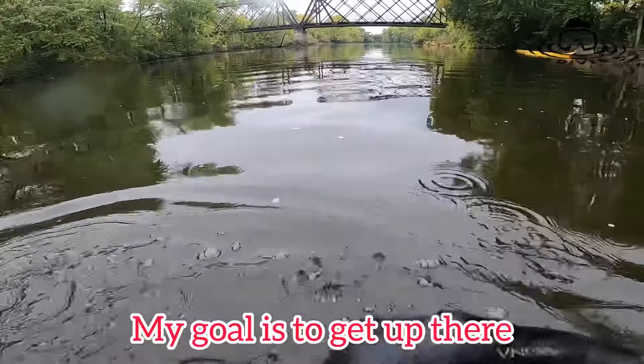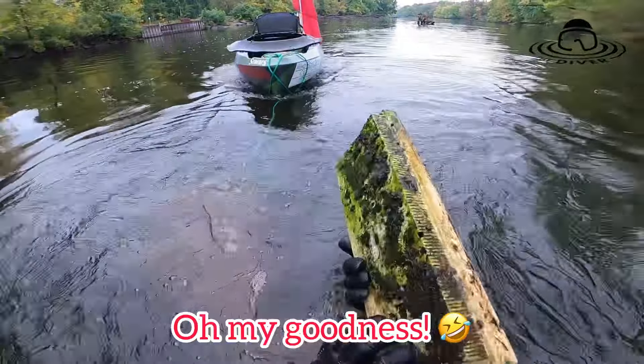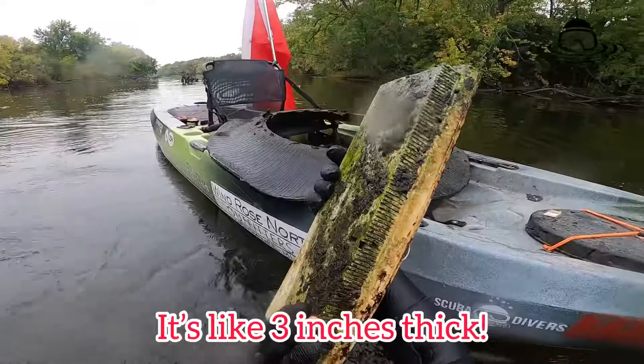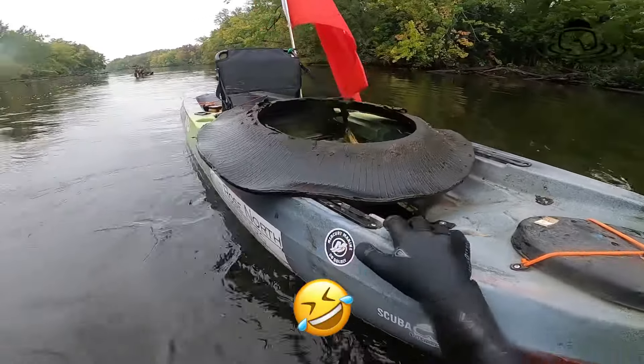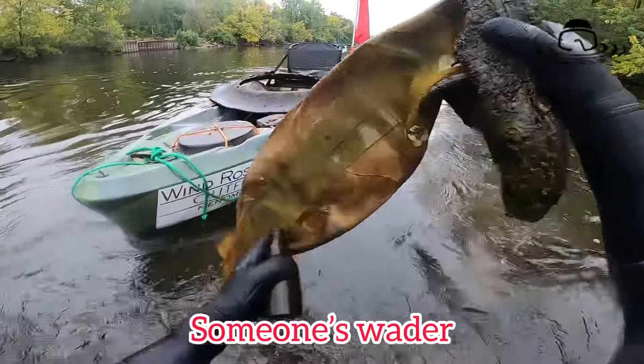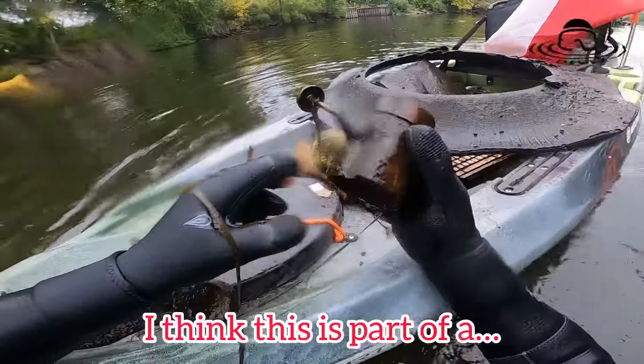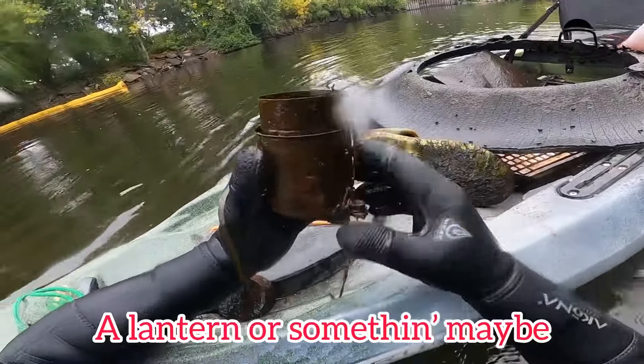Our goal is to get up there. Oh my goodness, look at the size of this keyboard. I think it's ancient — it's like three inches thick. This one's a wader. I think this is part of a lantern or something, maybe.